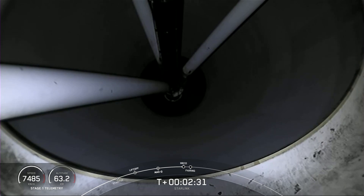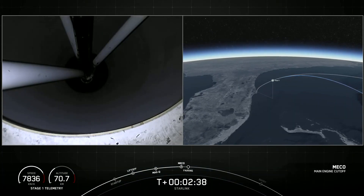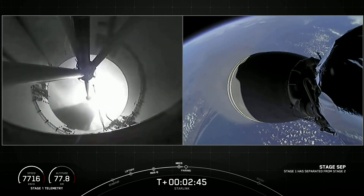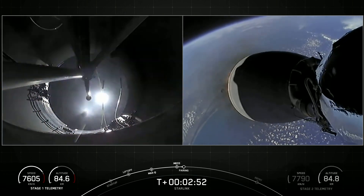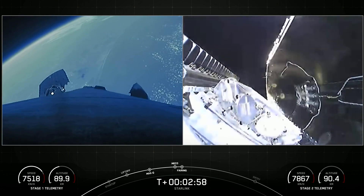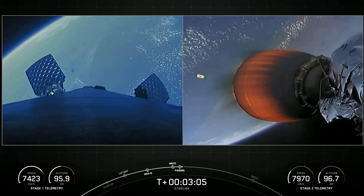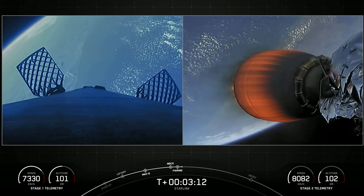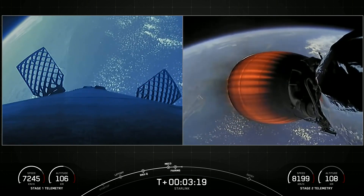MECO. Stage separation confirmed. MVAC ignition. Fairing separation confirmed. And great views on your screen — we just saw MECO, stage separation, SES-1, and fairing deploy. On your left-hand screen is the first stage; right-hand screen is a view of the MVAC engine. And those visual confirmations mean that we have successfully deployed our fairing halves.